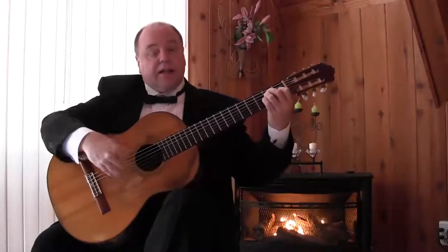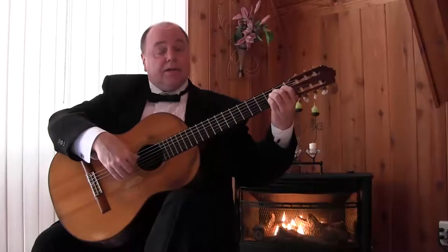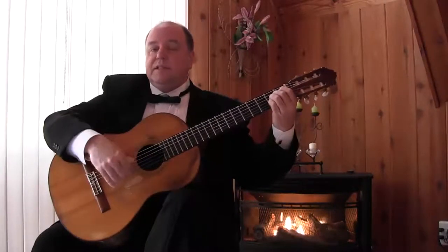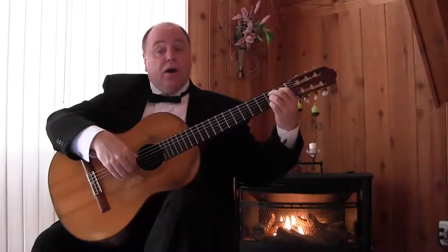All these things, just like classical piano, you learn on the classical guitar. And another great thing about classical guitar that I enjoy the best is that it combines the three elements of music: rhythm, harmony, and melody. And you can bring all three out.